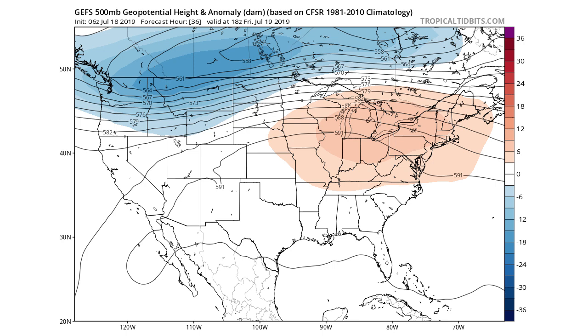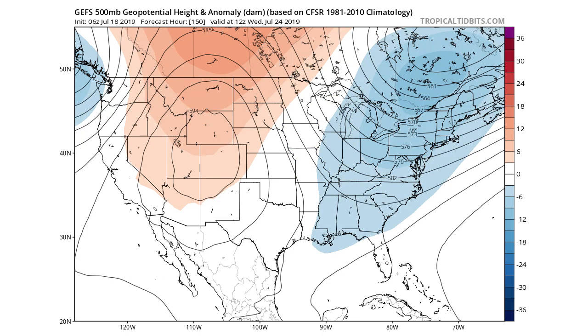We're looking at the GEFS model — the GFS ensemble model — at geopotential height, which is a good tool to see where troughs and ridges set up. Right now there's a weak trough in the west and a weak ridge in the east. Moving forward to Wednesday the 24th, we do have a trough in the east and a ridge in the west — a classic look — which is part of the cooldown I've been calling for.